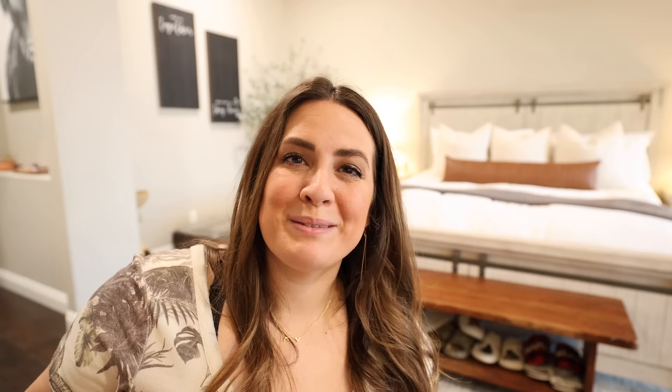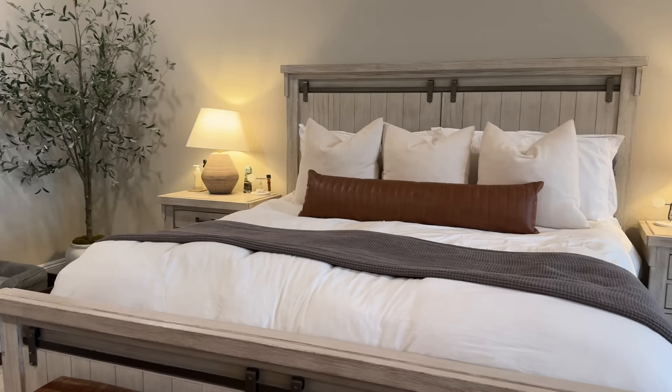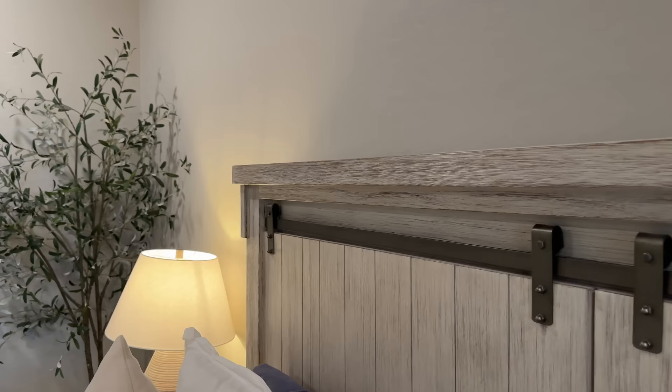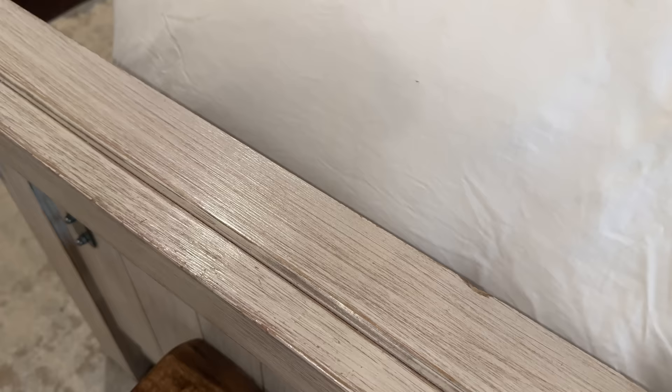When we got this bed a few years ago — actually probably five or six years ago — I loved it so much. It's very farmhouse style, which I used to totally love. But ever since moving into this house we've slowly phased out of farmhouse. I love the bed, it's very comfy, very sturdy, very well made, and so I've just been racking my brain on how we can transform it.